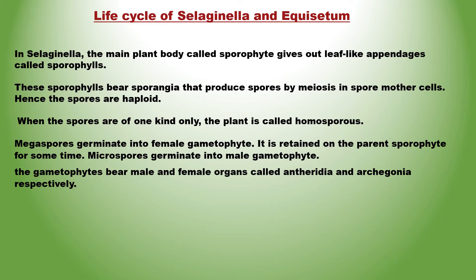Megaspores germinate into the female gametophyte, which is retained on the parent sporophyte for some time. Microspores germinate into the male gametophyte. Just like in ferns, the gametophytes bear male and female organs called antheridia and archegonia respectively. Water is essential for fertilization. Antheridia release antherozoids into water; these reach the archegonia and fuse with the egg cell forming a zygote. The zygote produces a multicellular well-differentiated sporophyte — the dominant phase. Development of the zygote into a young embryo takes place within the female gametophyte.